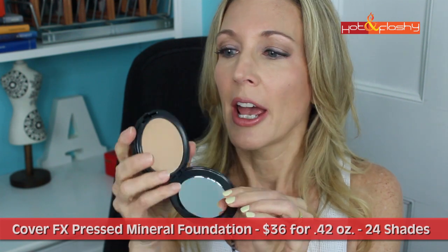Cover Effects is a pressed mineral powder. It comes in a plastic compact with a nice-sized mirror and a little sponge underneath — I used the sponge once, couldn't get any coverage, and switched immediately to a brush. It retails for $36 and is 0.42 ounces. It comes in 24 shades divided into three color categories: pink, neutral, and golden undertones. I went with shade N30 for light to medium skin with neutral undertones.